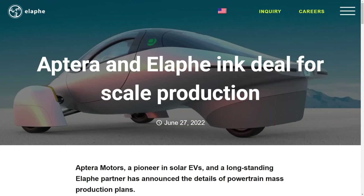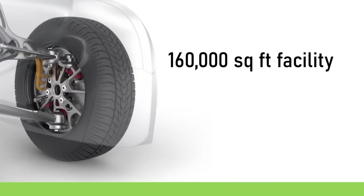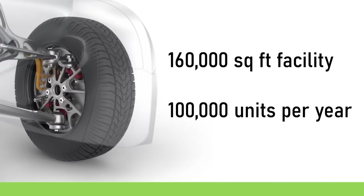In June 2022, it was announced that Aptera Motors struck a deal with Alafe Propulsion Technologies, where Alafe will supply the in-wheel motors. The deal is worth an unspecified few hundred million euros, with plans to create a 160,000 square foot R&D and production facility, ramping up production to 100,000 units per year in Slovenia and later expanding production to the United States.